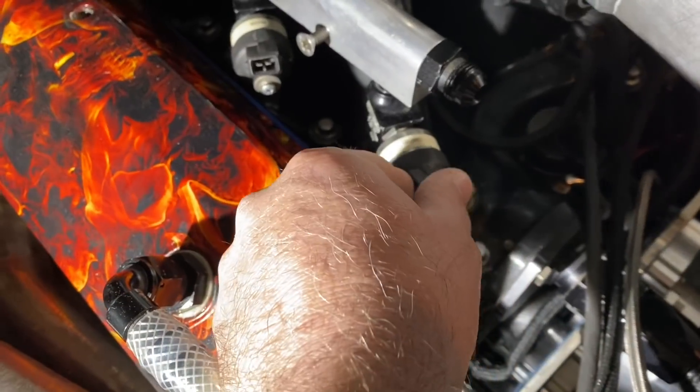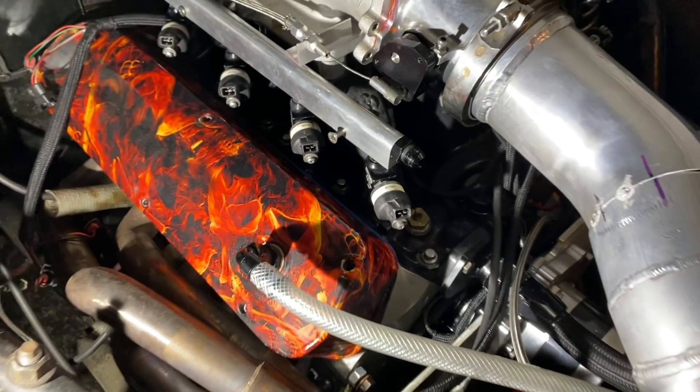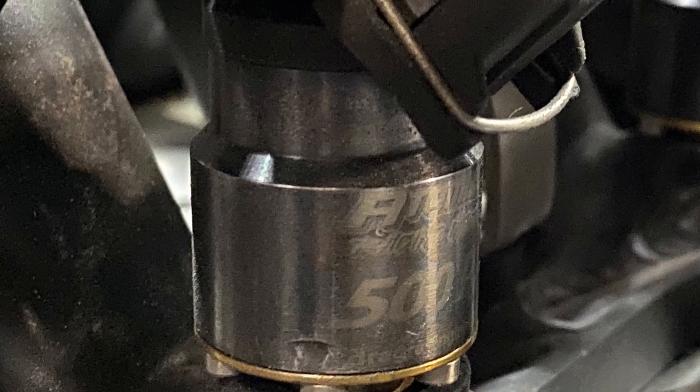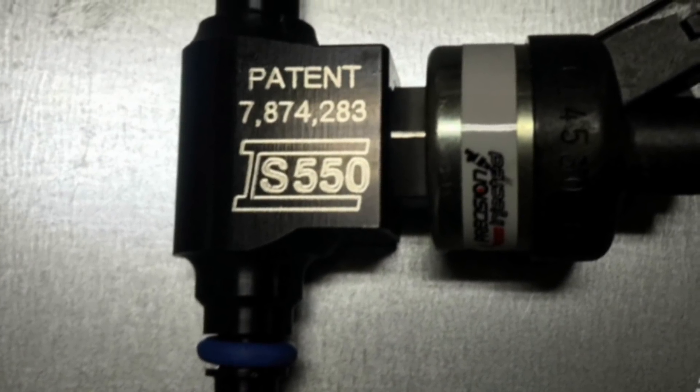He's got some of these nice Precision 550 injectors — that's the same thing I got. Those things are awesome. These injectors flow a ton of fuel. They were probably one of the first set of injectors to ever be at such a high rating. They flow 550 pounds of fuel per hour. That is a lot of fuel. A whole lot of fuel. Now the atomization is not the best on these things; it's just the way they're designed. Billet atomizers are one of the other very, very popular, really good brands. But this is a really nice injector and you can find them used pretty cheap.